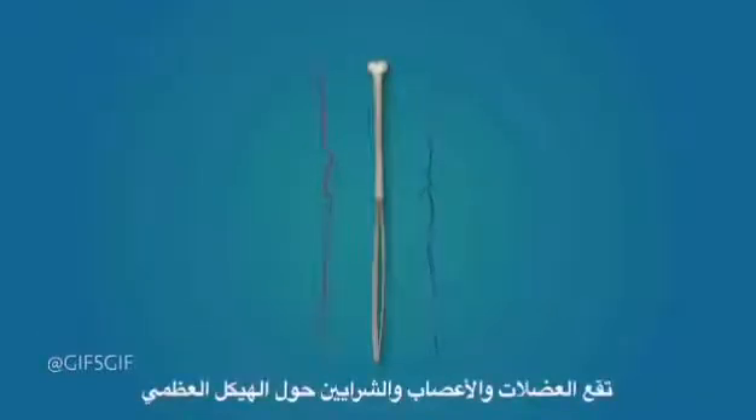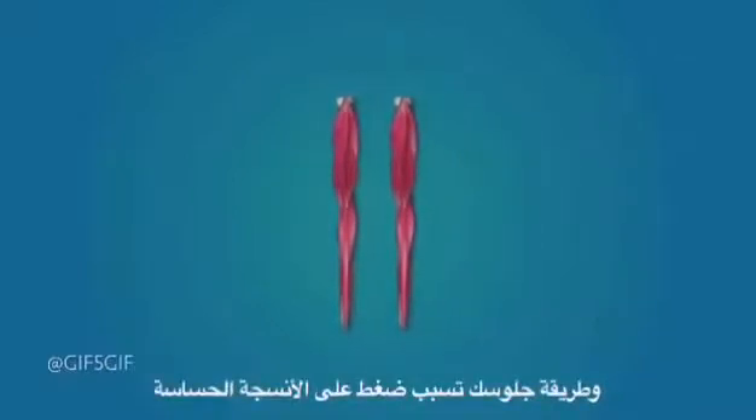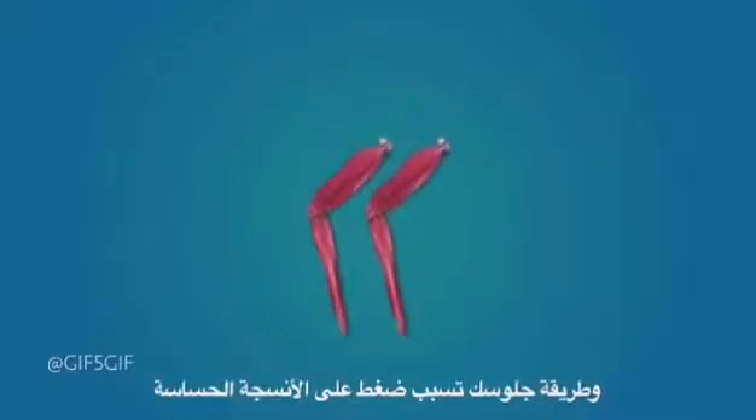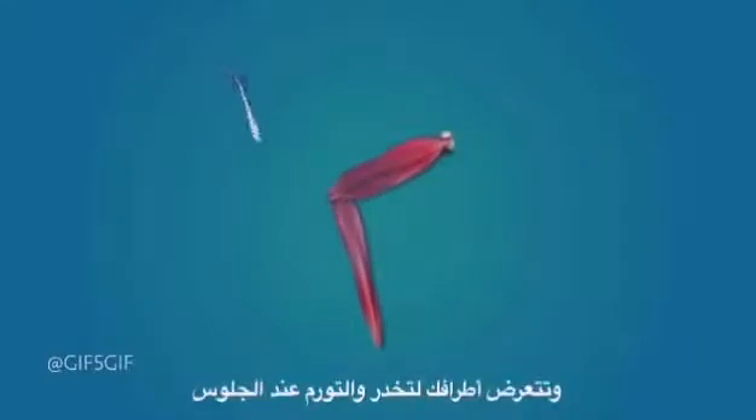Around the skeleton are the muscles, nerves, arteries, and veins that form the body's soft tissue layers. The very act of sitting squashes, pressurizes, and compresses, and these more delicate tissues really feel the brunt.